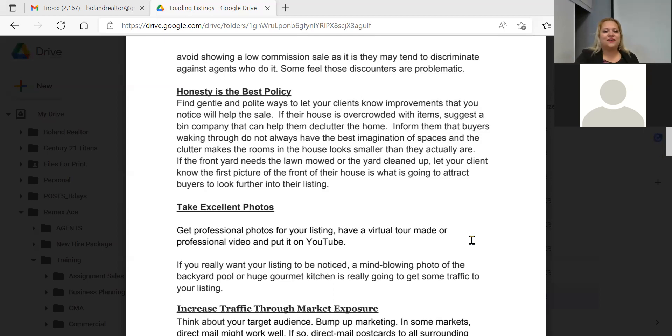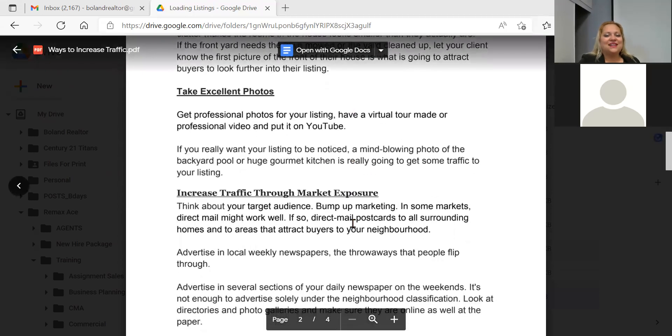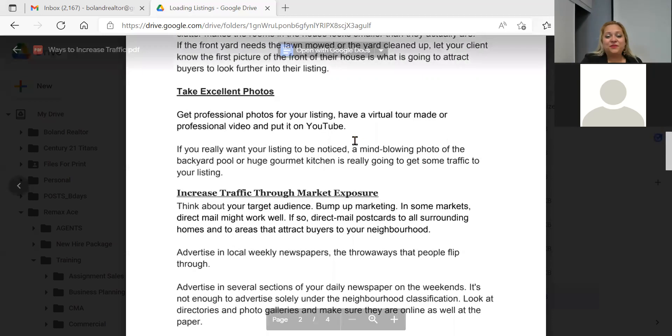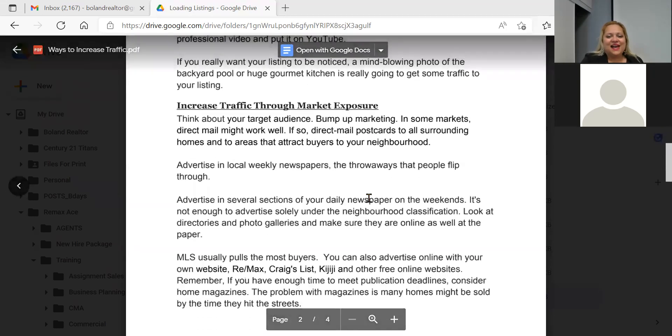Take excellent photos. One of the worst things is seeing a nice listing in an area I know and the agent took the pictures themselves. Spend the money, hire a photographer, get the virtual tour, and blow people's minds.